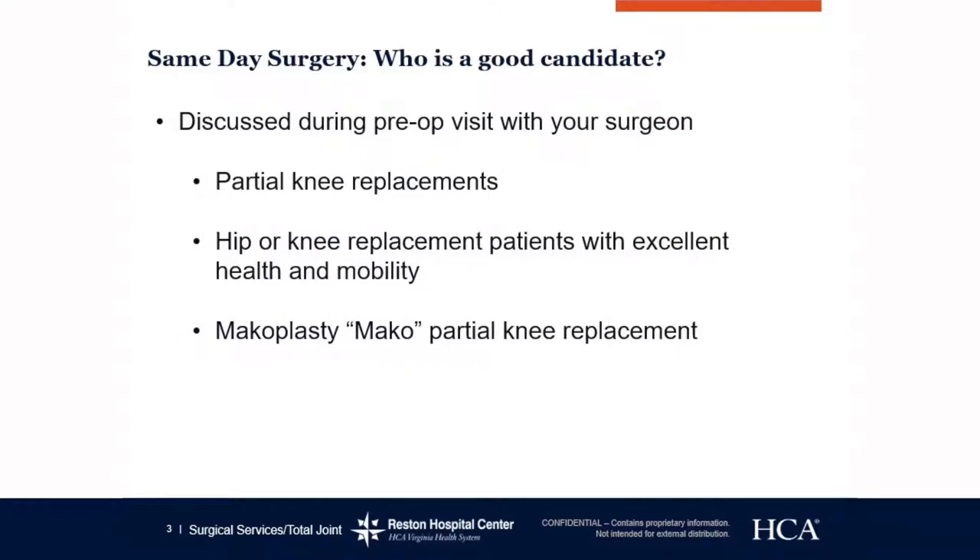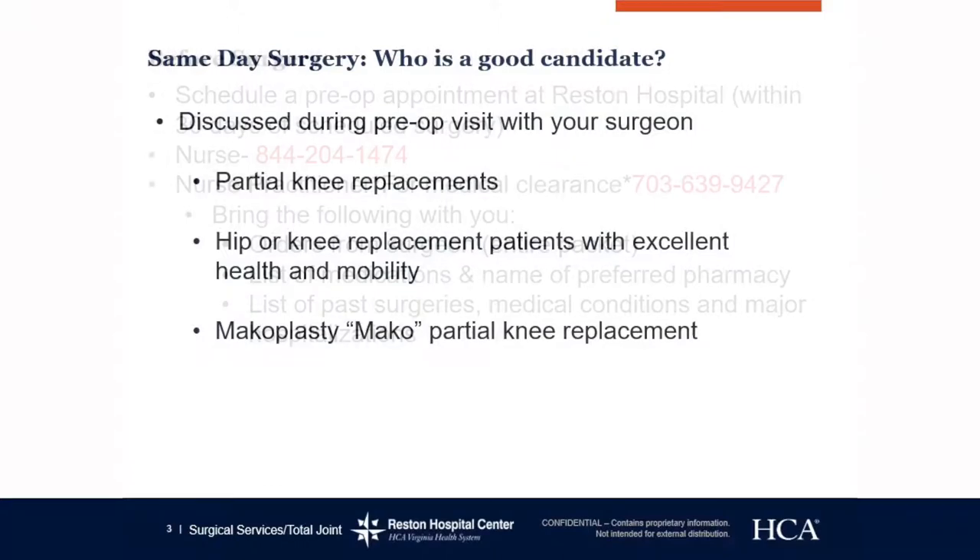This is discussed during your pre-op appointment with your surgeon. If you've been told that you're going to have outpatient or same-day surgery, you may be a patient having a partial knee replacement, a hip or knee replacement patient with excellent health and mobility prior to surgery, or if you are having a Mako partial knee replacement.